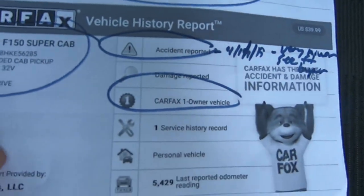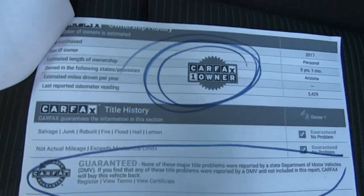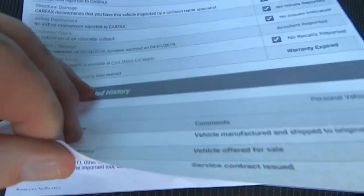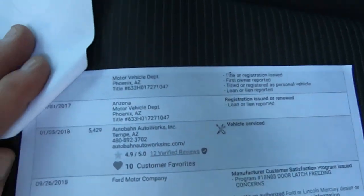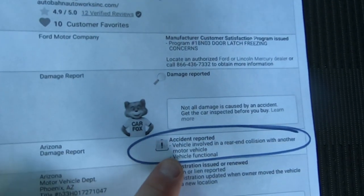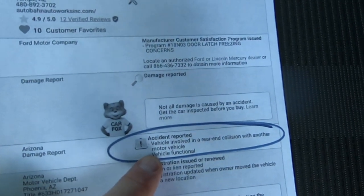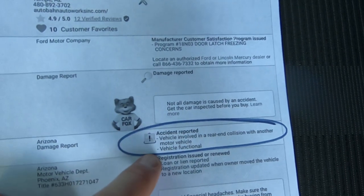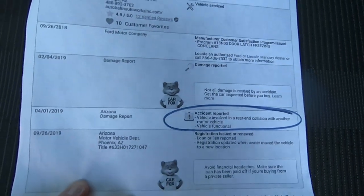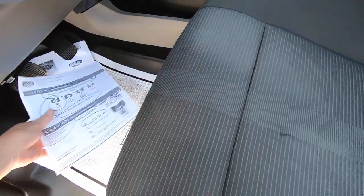One owner, no major title problems — which you wouldn't expect, but it's nice to know. It says here: vehicle involved in a rear-end collision with another vehicle. There's nothing wrong on the rear, so we assume it's the front bumper. There's no paint work on the vehicle. Now you know about it.